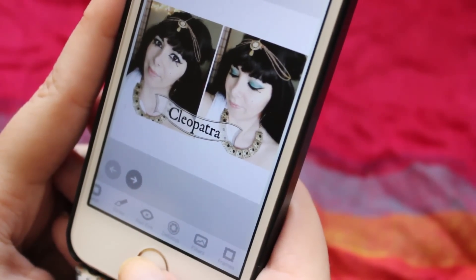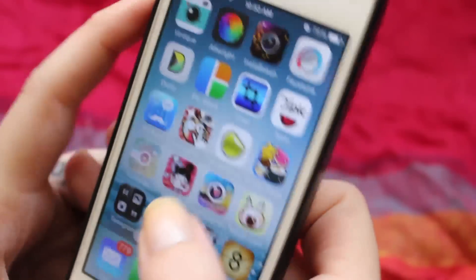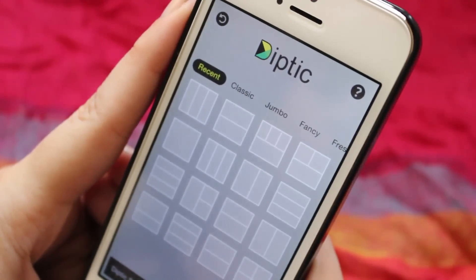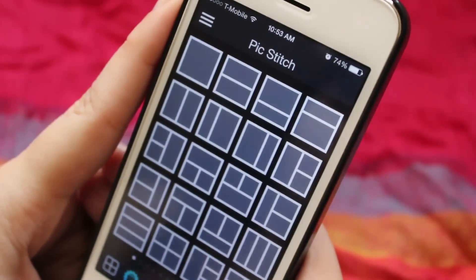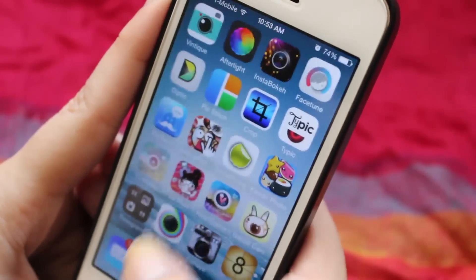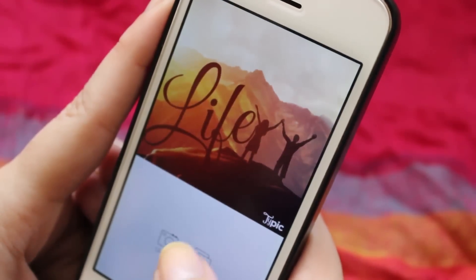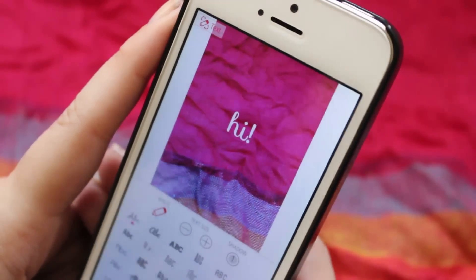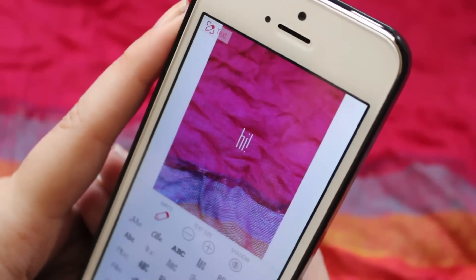Then I have Diptic and PicStitch, which are two apps you can use to make collages. Then I have Crop, which simply crops your picture. And then I have TypePic, which you can use to write on the picture — you have different fonts, different colors, etc.